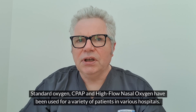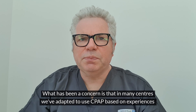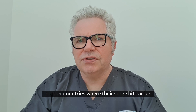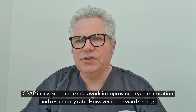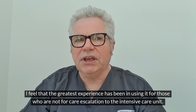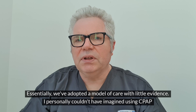Standard oxygen, CPAP and high flow nasal oxygen have been used for a variety of patients in various hospitals. What has been a concern is that in many centres we've adapted to use CPAP based on experiences in other countries where their surge hit earlier. CPAP in my experience does work in improving oxygen saturation and respiratory rate. However, in the ward setting, I feel that the greatest experience has been in using it for those who are not for care escalation to the intensive care unit. Essentially, we've adopted a model of care with little evidence.